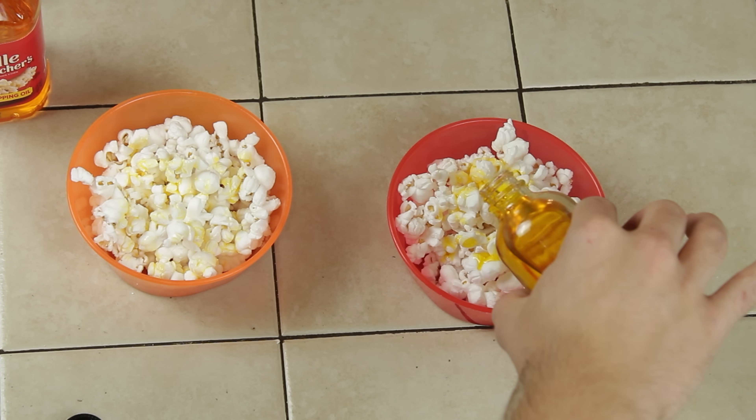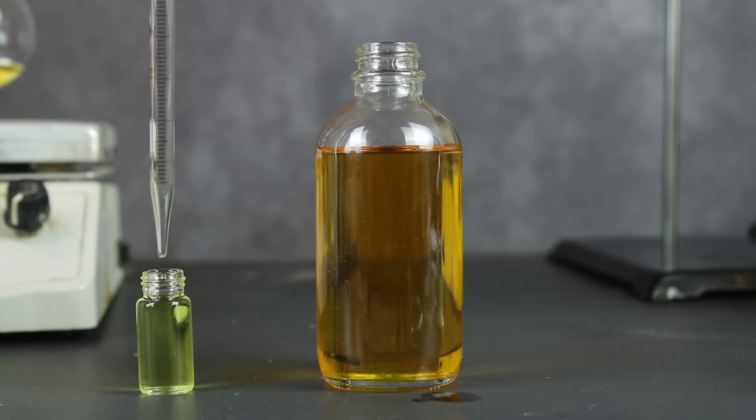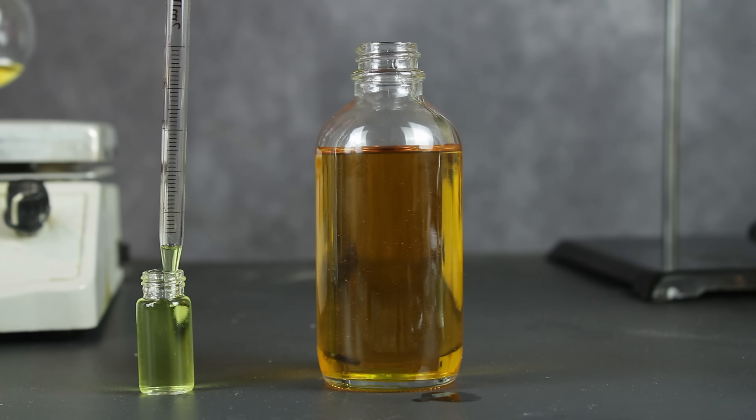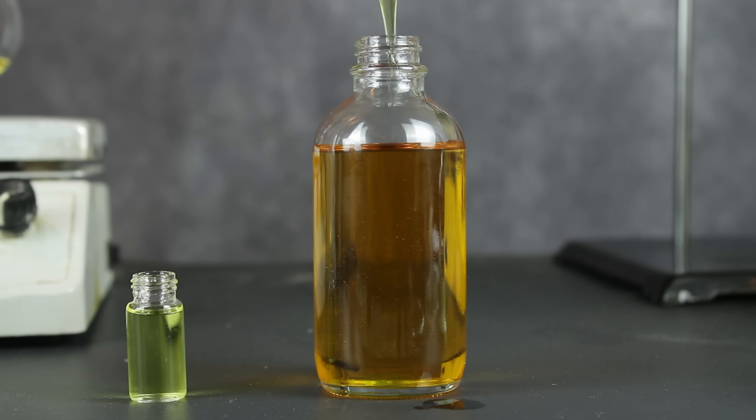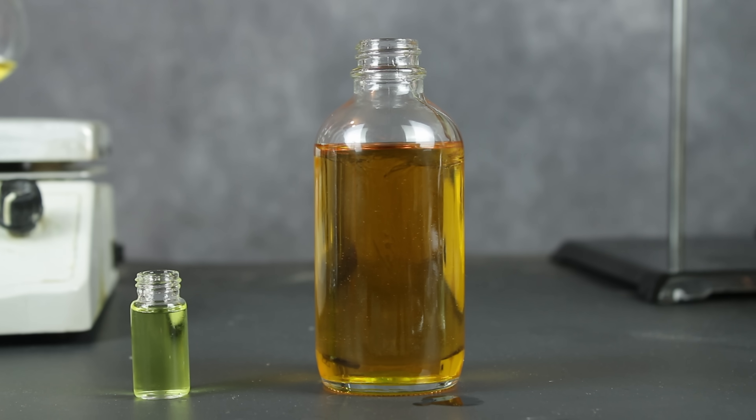Before I get started, I should probably talk about safety. Tasting homemade chemicals is not something I recommend anybody try — it just isn't smart. I only did what I'm about to show because my product was heavily diluted, so much so that it wouldn't have hurt me even if it was cyanide. We're talking under one milligram here. Still, play it safe and don't replicate what you're about to see me do.